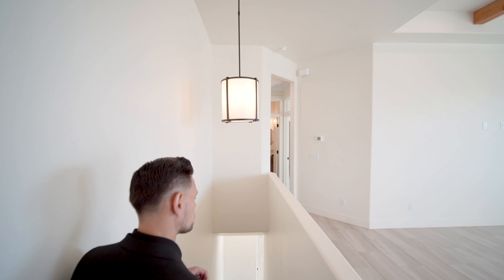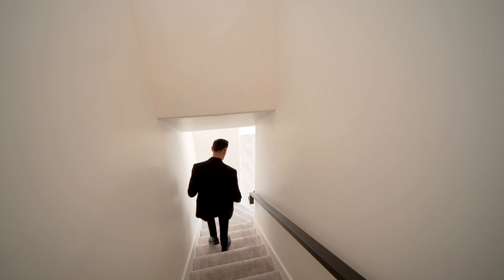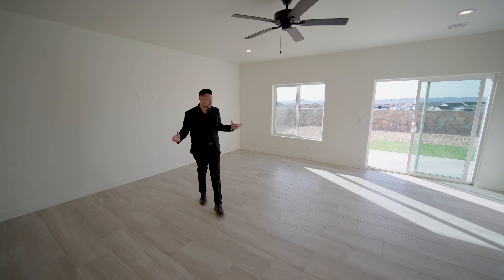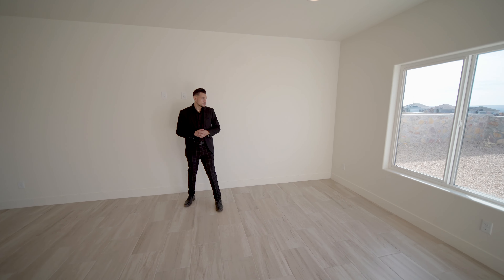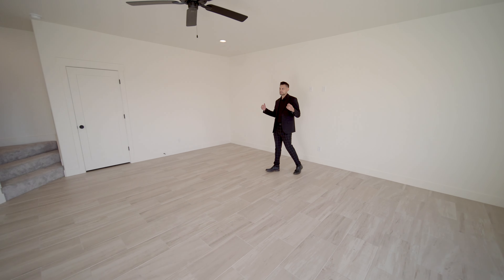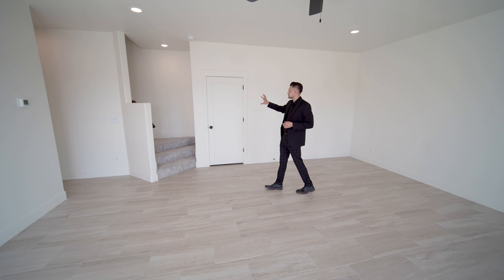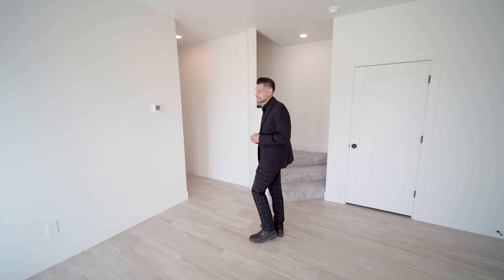Before we go downstairs, look at the chandelier — the detail in this home is amazing, and even the railing they did a great job with. Look at the amount of space you have down here in the basement. This living space is amazing — you've got plenty of room. You could fit a pool table, a workout room. You've got a linen closet there, and the rest of the rooms are on this side.